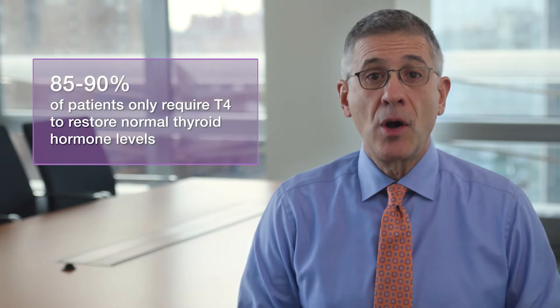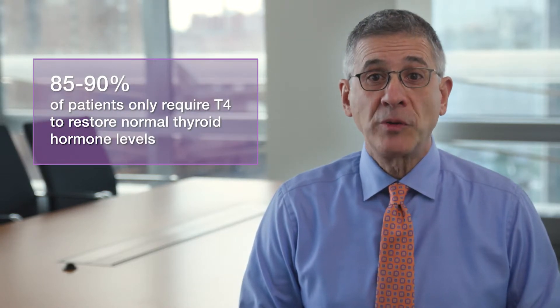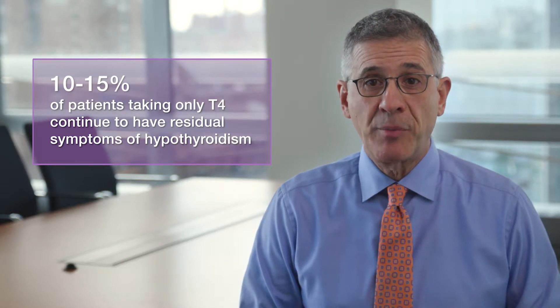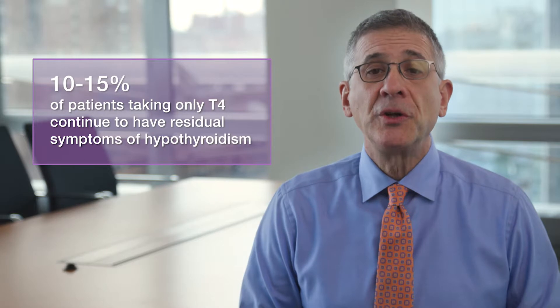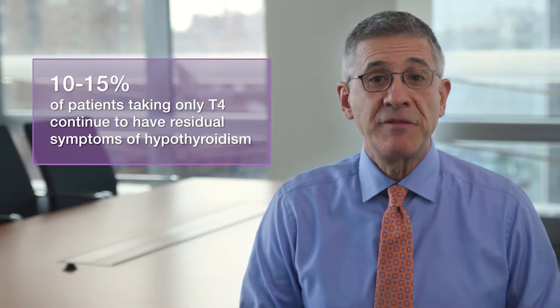Because conversion of T4 to T3 happens so naturally in the body, a large majority of patients — in fact 85 to 90 percent — only require T4 replacement to restore normal thyroid hormone levels and to feel well again. However, approximately 10 to 15 percent of those taking only T4 continue to have residual symptoms of hypothyroidism. Additionally, recent scientific evidence suggests that a similar number of patients cannot achieve normal T3 levels and do not feel normal unless T3 is added.